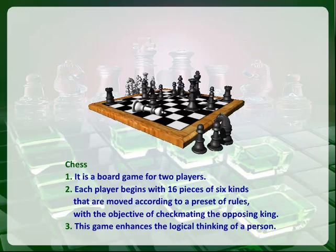Chess. It is a board game for two players. Each player begins with sixteen pieces of six kinds that are moved according to a set of rules, with the objective of checkmating the opposing king.